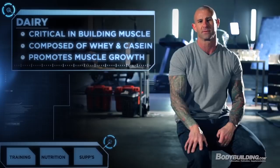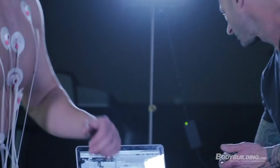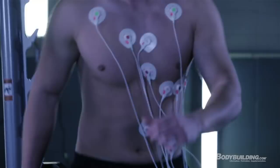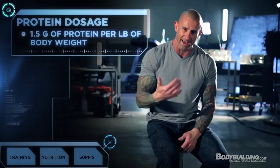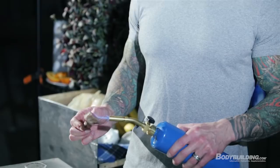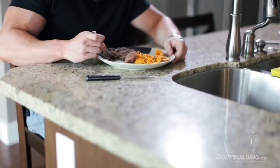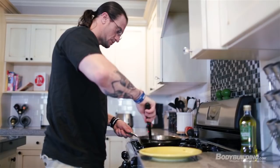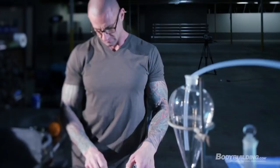How much protein do you need while following Shortcut to Shred? Research shows that anyone training intensely needs at least one gram of protein per pound of body weight — at least. There is research showing that going as high as 1.5 grams of protein per pound of body weight is very effective for promoting muscle growth and strength gains, and that's basically what you'll be eating on this program. Getting 1.5 grams per pound is critical not only for growing muscle and building strength, but also for shedding body fat.